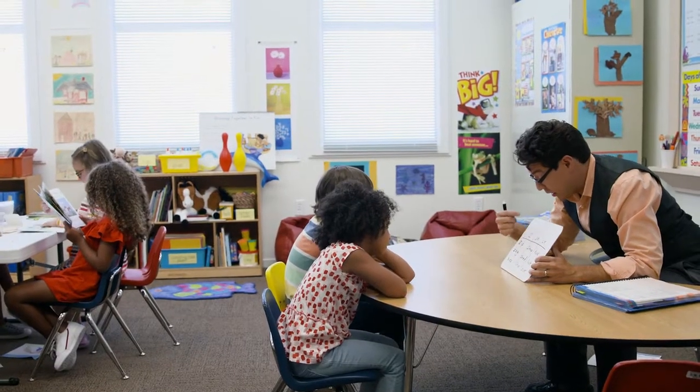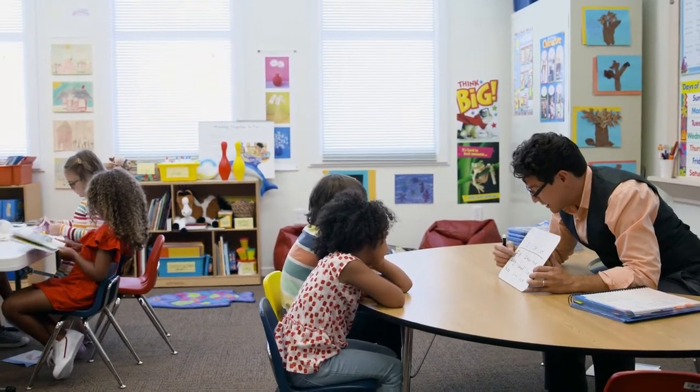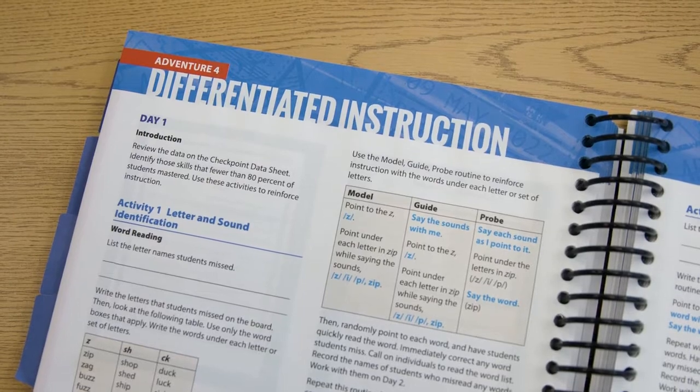If the checkpoint indicates students need extra help, Voyager Passport includes differentiation lessons for re-teaching, ensuring no student is left behind on essential skills.